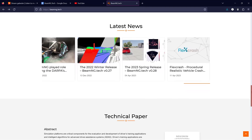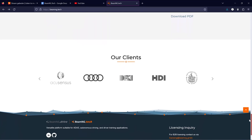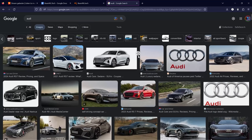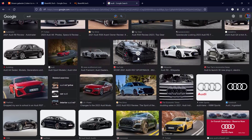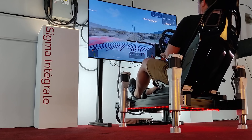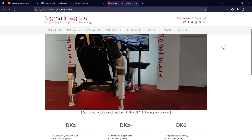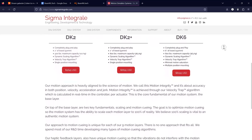These technologies and the underlying physics engine bring an unprecedented level of realism to simulations, creating a platform that has caught the attention of various names in the automotive industry. Companies like Audi are using BeamNG.tech, possibly harnessing the real-time physics and sensor data to develop self-driving and assisted driving software. Sigma Integrale is utilizing BeamNG.tech to develop professional plug-and-play motion systems, including the EK-6 motion system, an actuator for motion sims improving the way we experience vehicle simulations.